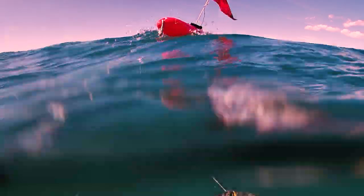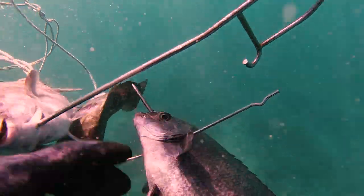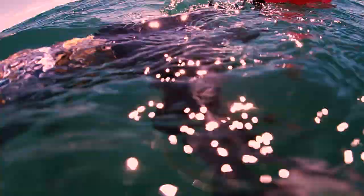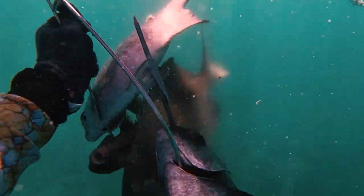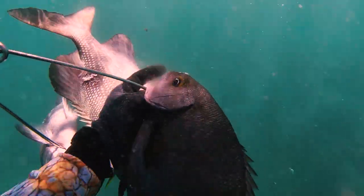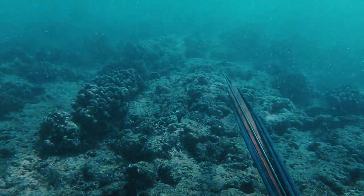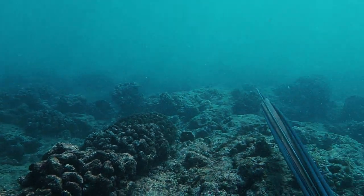It has an oval-like shaped body with a compressed head, pointed snout, and a large fork-like tail covered in thick silver scales. It's a pretty powerful fish, known to grow up to two and a half feet in length. The Hawaii state record came in at 12 pounds, caught off the shore of Maui back in 2003.